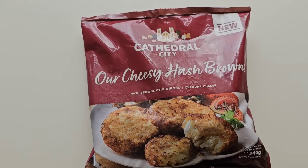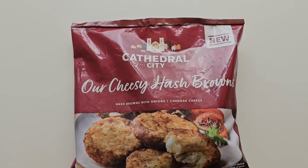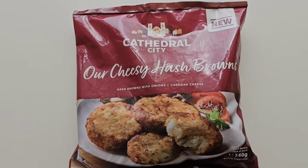I've been shopping, come and have a look what I've got. I was doing my usual shopping this morning, having a little look around, and I came across this, and I noticed it was new. And it's Cathedral City.